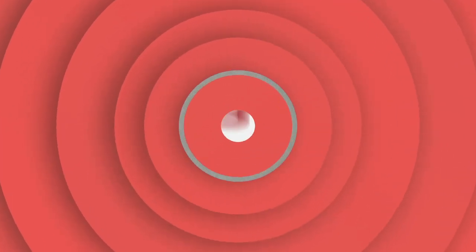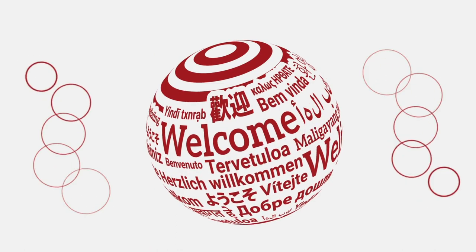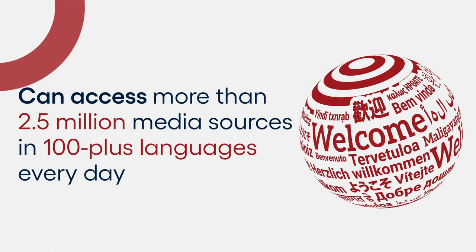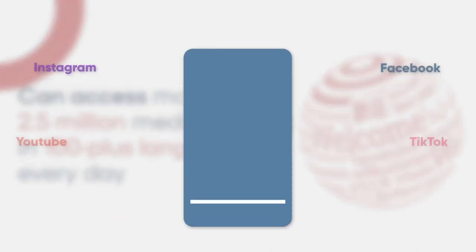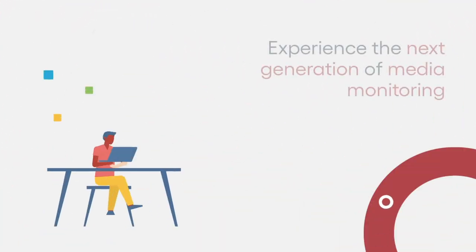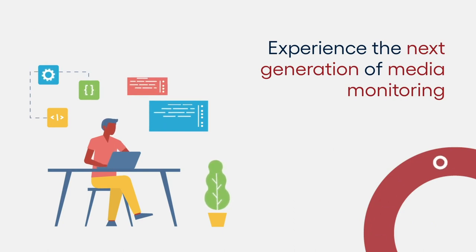Full Intel Hub and our expert human curators can access more than 2.5 million media sources in 100 plus languages every day, including any social media platform you require, not just those in automated SaaS platforms. Request a 30-minute interactive online demo of Full Intel Hub today and experience the next generation of media monitoring.